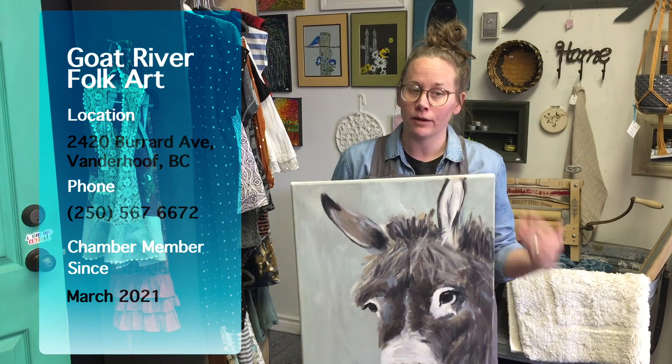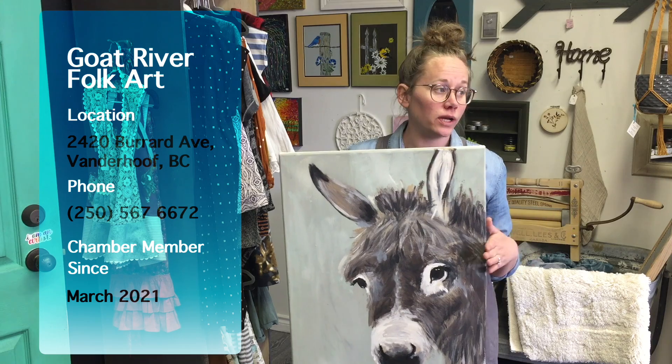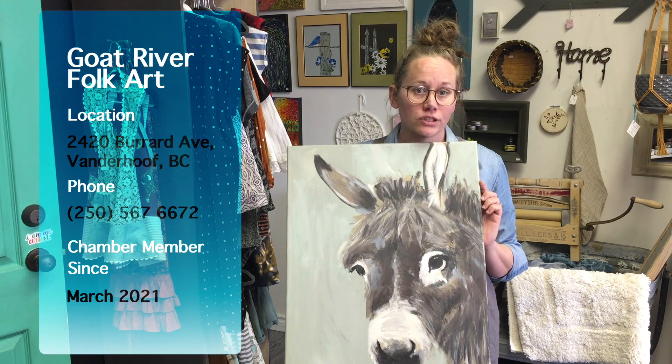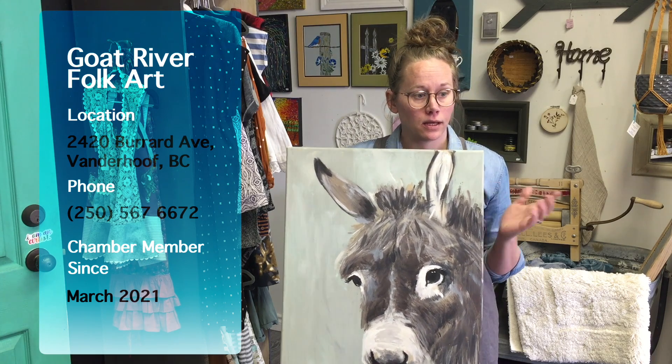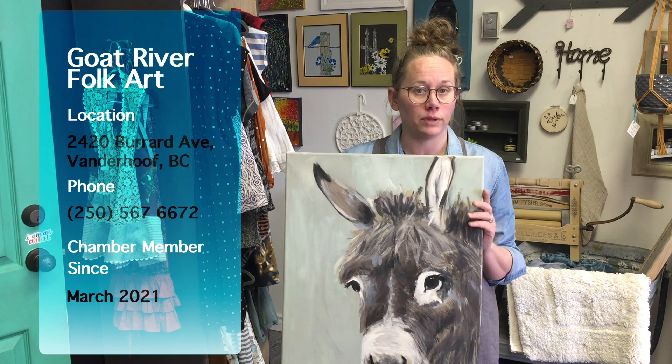This was our last painting class, if anyone remembers. We weren't able to do it here in the shop because of restrictions. That's another thing that Goat River offers — painting classes on canvas and also how-to PIY classes.